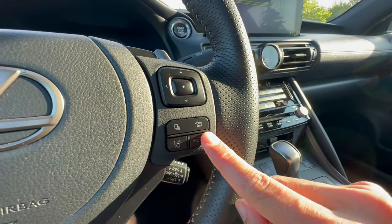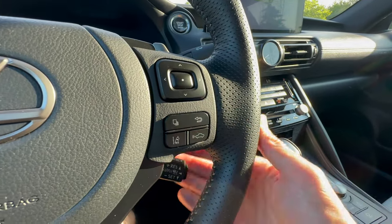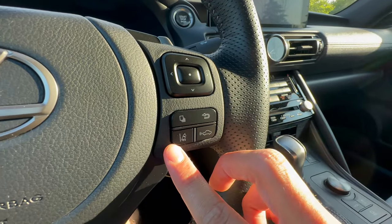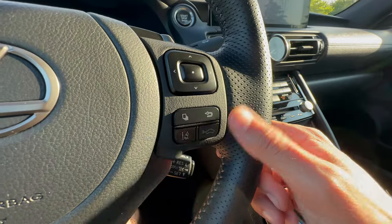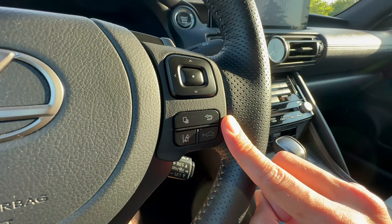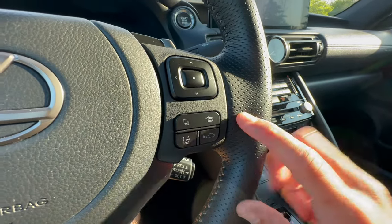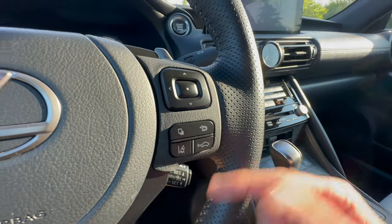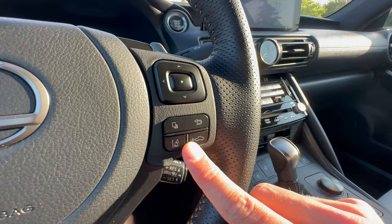These buttons control your adaptive cruise and driver assistance suite, and it's pretty good. It's not quite as good as the new Corolla's Toyota Safety Sense 3.0 system — this is 2.5 — but it has worked pretty well. It achieves the same result, it just doesn't do it with quite the same finesse. Still very good and very useful.